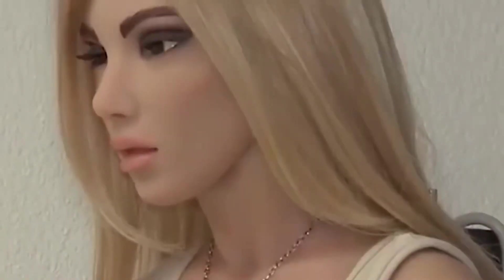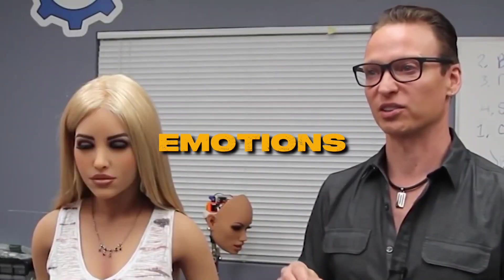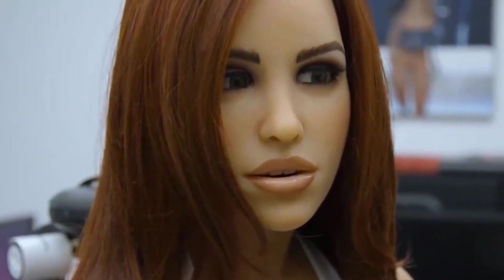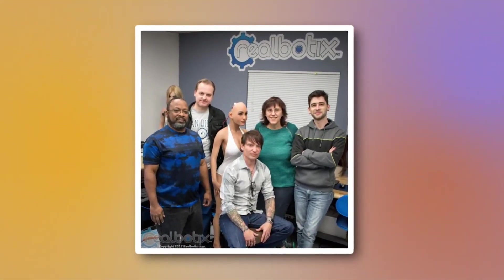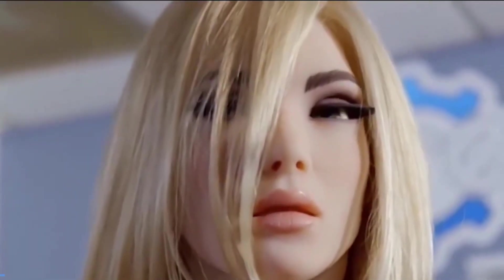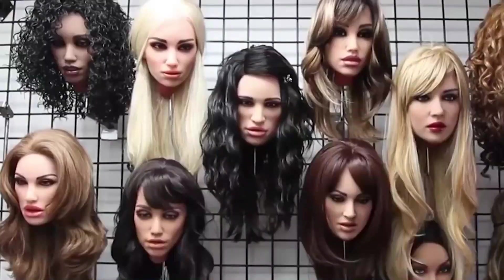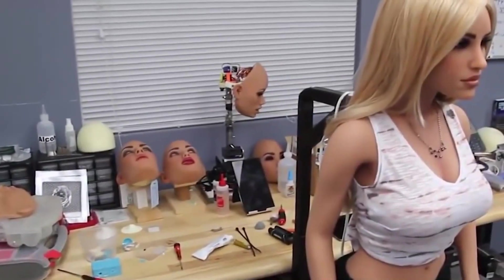Harmony, the revolutionary robot created by RealBotix, offers users a complete human connection experience. This advanced robot not only responds to voice commands and displays emotions, but also allows physical interaction. With customizable features for face, body, and personality, Harmony can adapt to its owner's preferences. Supporters of love robots view them as a solution to loneliness, particularly for men. However, critics argue that these robots perpetuate damaging views of gender, and raise concerns about the increasing human-like capabilities of future robot releases.